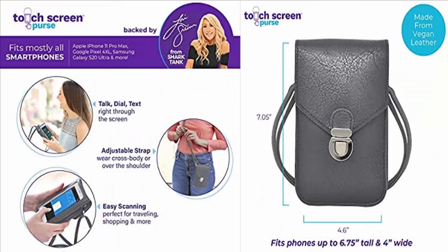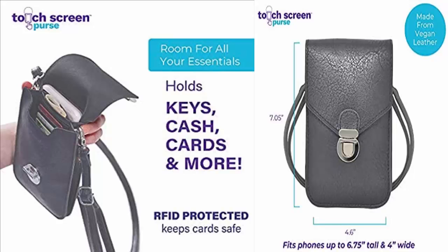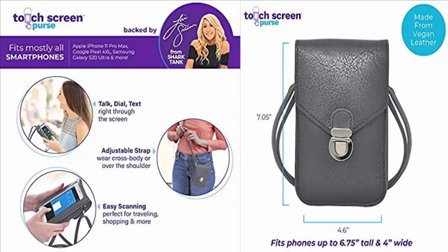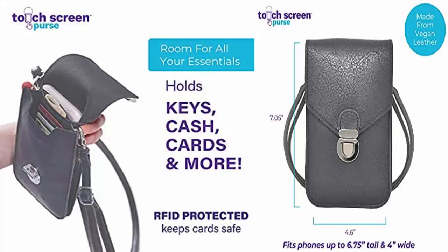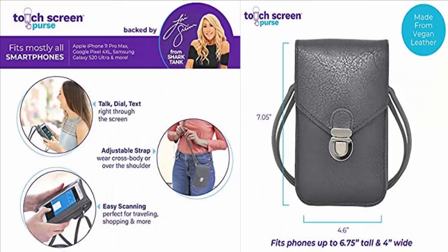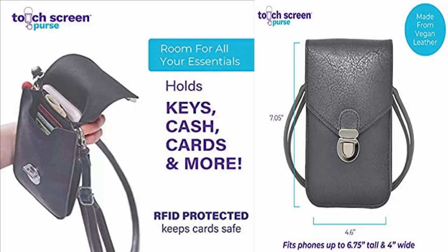Talking about its features: it has a touch screen window that allows you to interact with your smartphone easily. Its clear screen cover keeps the phone protected and safe from scratches and falling. The stylish cross-body design ensures safety from theft and prevents dropping or losing your phone. It has room for all your essentials and fits virtually any size of smartphone. The price is also reasonable and easily affordable.